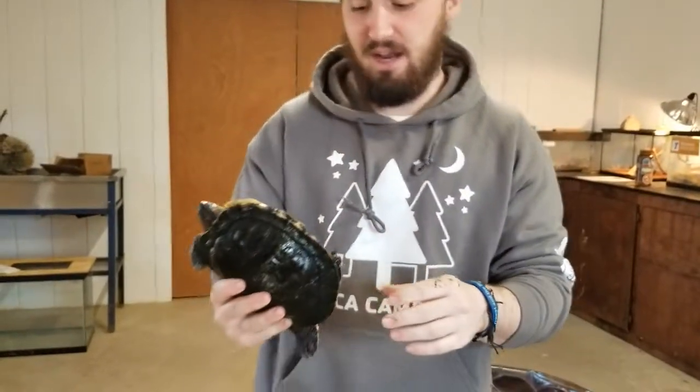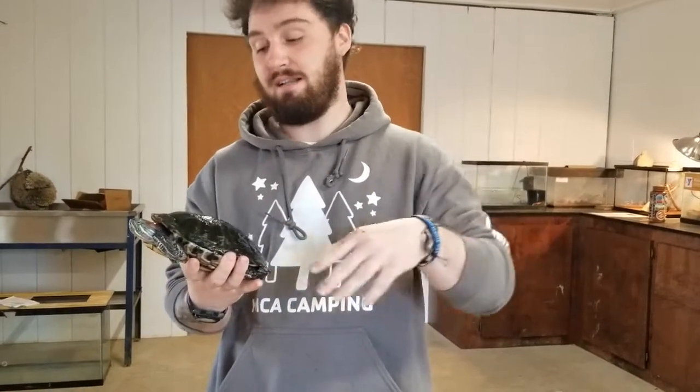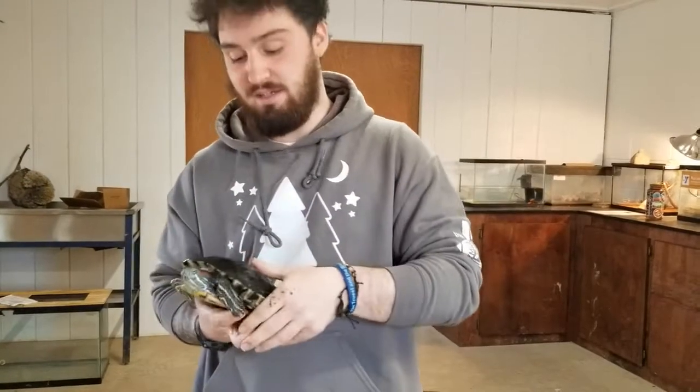Another name for the red-eared slider is a red-eared terrapin. But these guys are typically called sliders because when you walk up to them and they are in a lake, they'll just slide off their rocks back into the water.